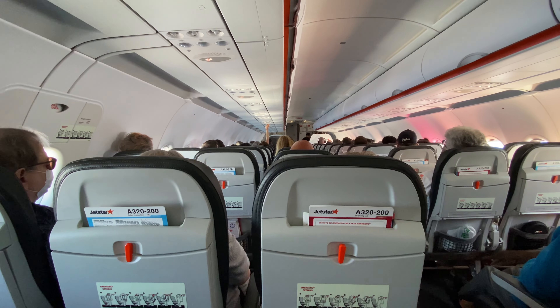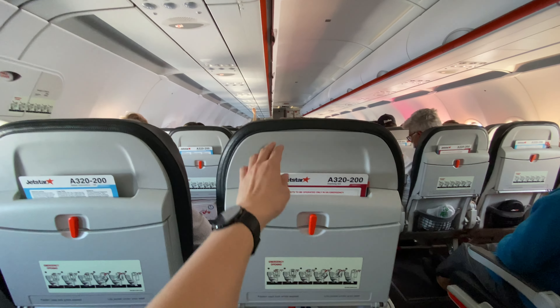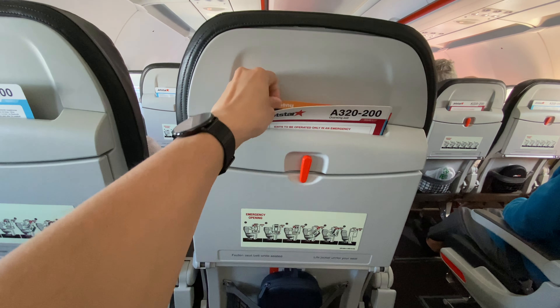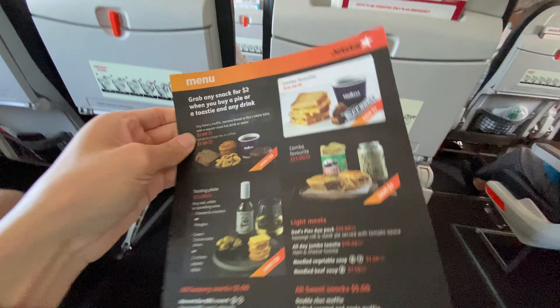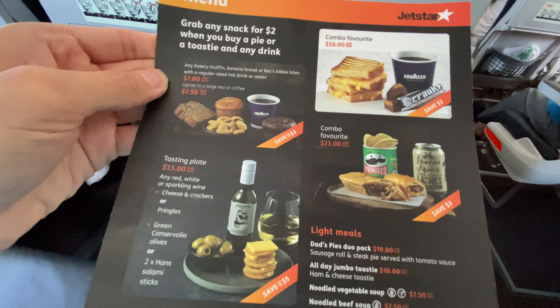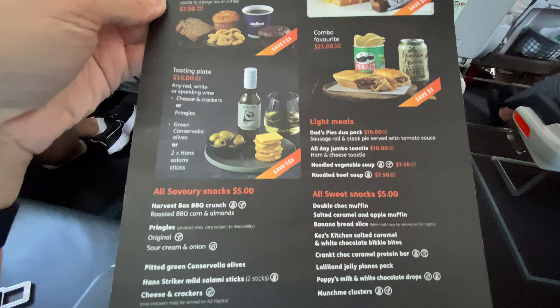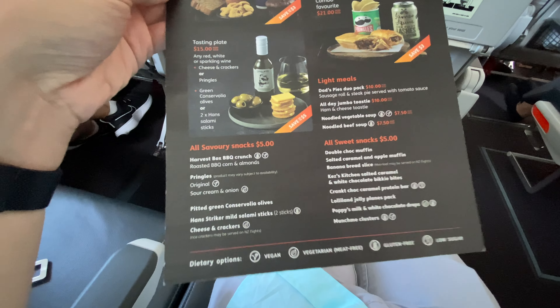In a moment we'll come through the cabin to begin our service. If you'd like something to eat or drink, have a look through the menu in your seat pocket. You're welcome to use major credit and debit cards, or use your Jetstar card to receive an additional 10% off. Jetstar does not currently have contactless payment, so please have your physical card ready.